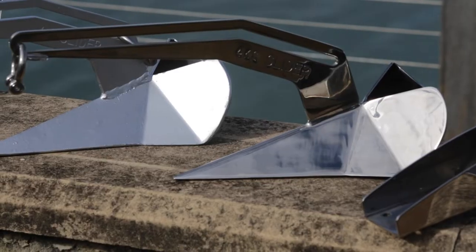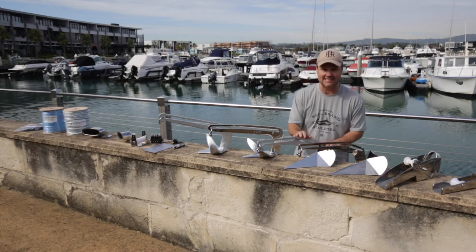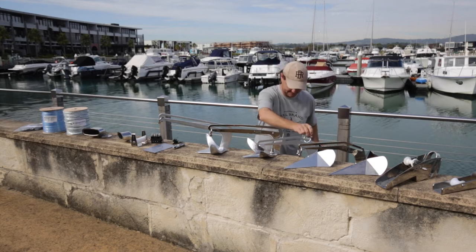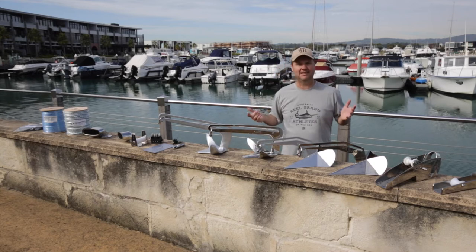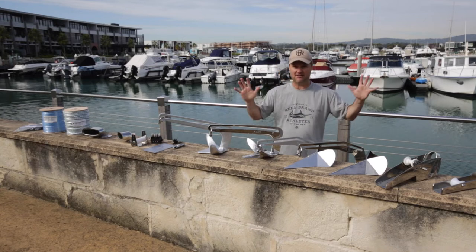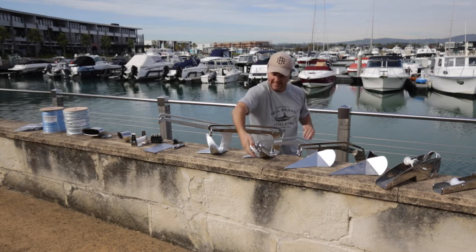And speaking of anchors, how beautiful are these? Absolute works of art. Now this here is known as the slider. It is an absolute gun. Just watch this. You may think, what's that all about? It's simple. If you happen to be out in the bay, the ocean, anywhere in Australia or the world, and your anchor gets snagged, you can literally drive the boat forward and this happens.